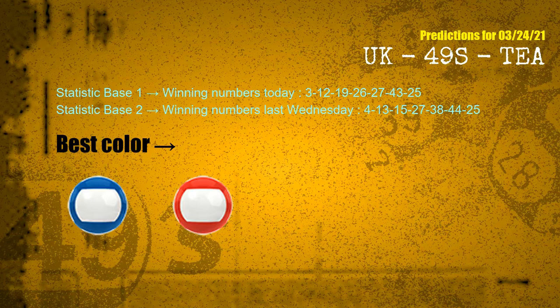According to the statistics above, with winning numbers today 03, 12, 19, 26, 27, 43, 25, and winning numbers last Wednesday 04, 13, 15, 27, 38, 44, 25 — the frequent following colors are blue and red.